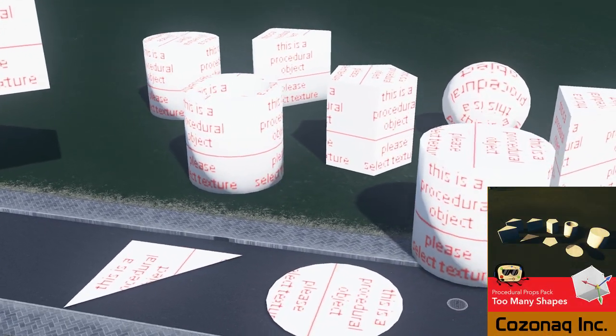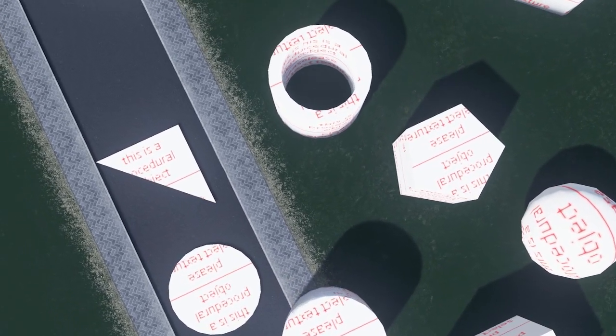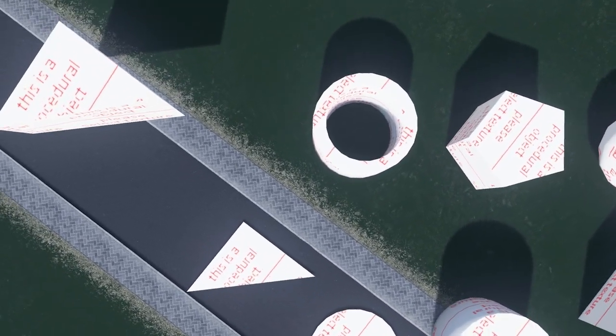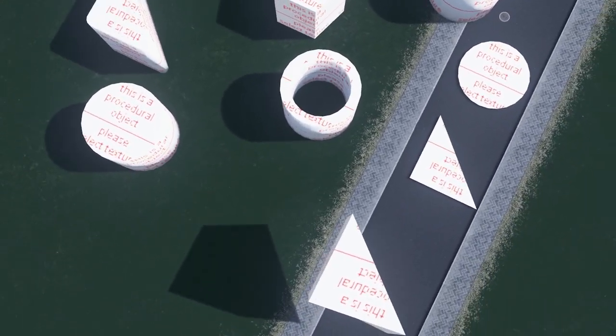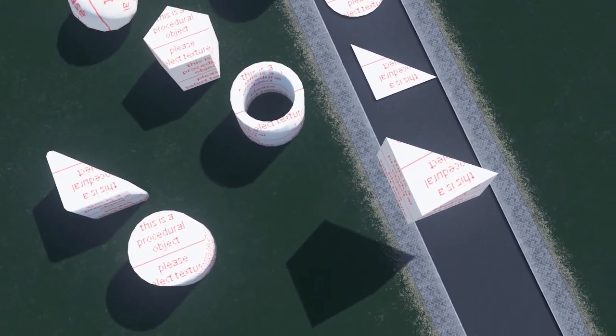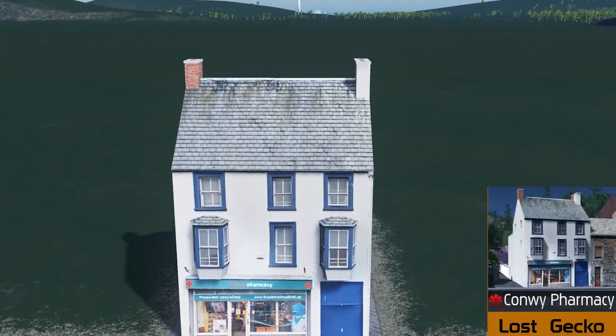Up next we have Koznak with too many shapes — procedural. Taking advantage of the new game-changing mods, these shapes are ready to be used: just add your textures and you can then use the mod to create whatever you want shape-wise. There's a great variety here to get you started.